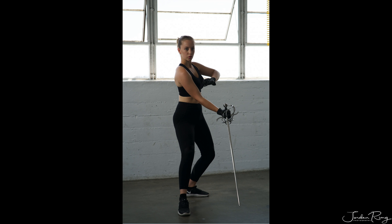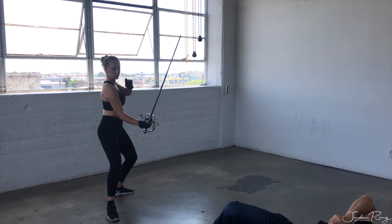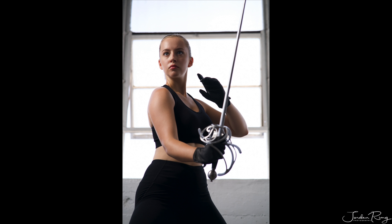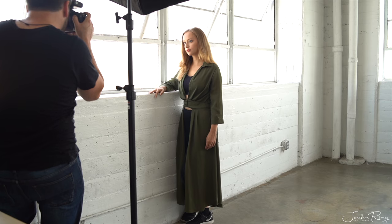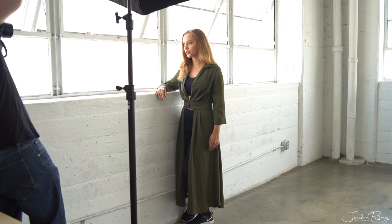The actor must be confident, focused, have good posture, hair and makeup on point, the right wardrobe. And she's counting on the photographer to do his job right by knowing his lighting, framing, optimal camera settings, how to help the actor feel comfortable, and then finally editing the photo to meet industry standards.